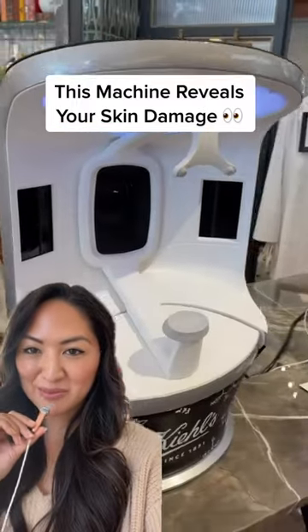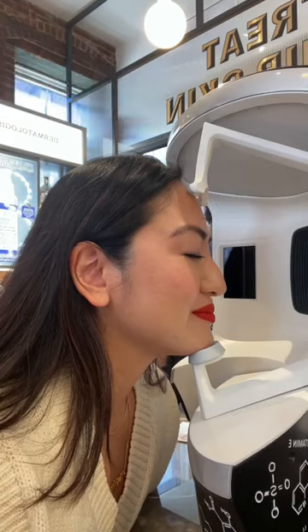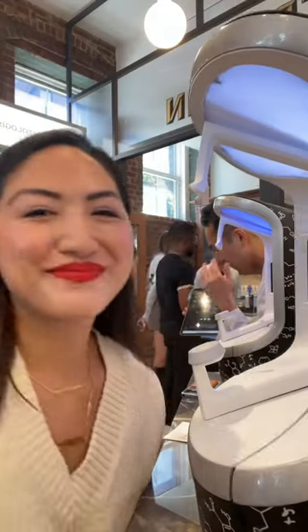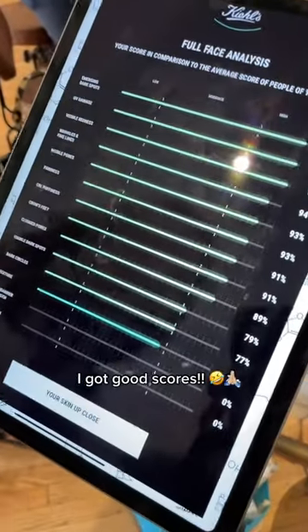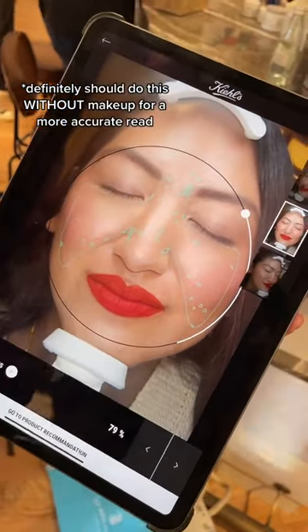Find out exactly how damaged your skin is with this machine at the Kiehl's New York flagship. They use an imaging machine that does an in-depth analysis on firmness, dark spots, wrinkles, and more. I believe this is the Visia scanner, which I'd only seen in derm offices.